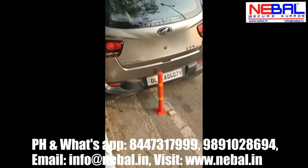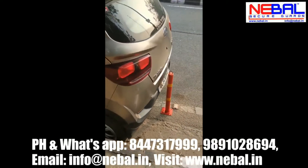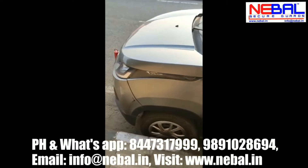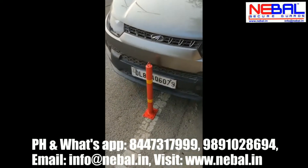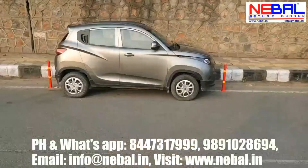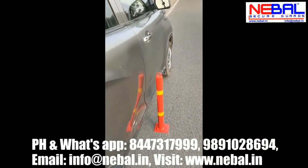Apart from parking, another use is as car security — by installing it on the front and back of the car, as you can see like this. This will keep your car blocked and secure.